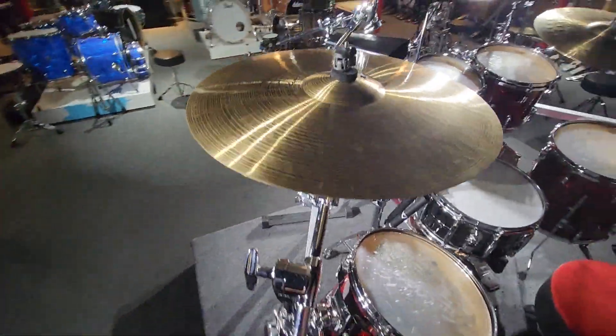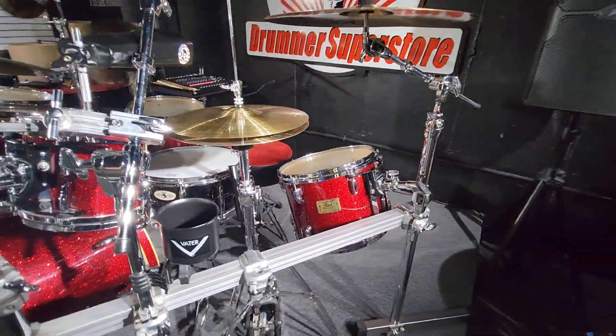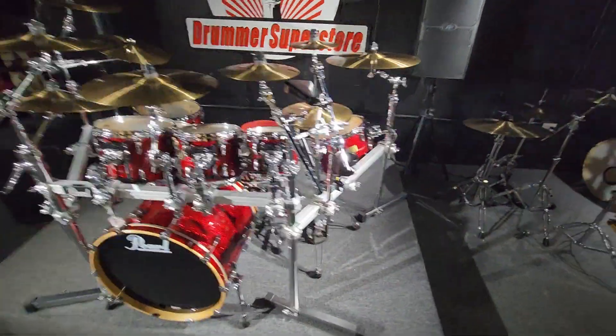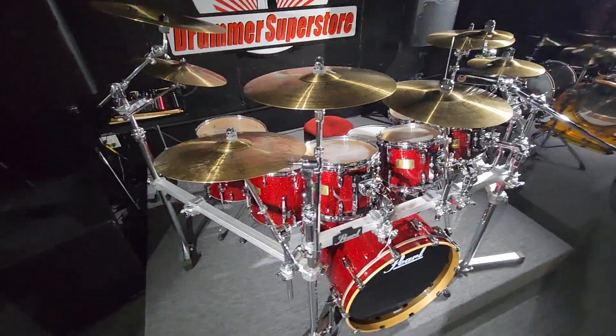Let me wrap around here and give you a couple different angles. Boy, that red glitter sparkle sure does pop. Literally everything you would ever want in a drum kit.